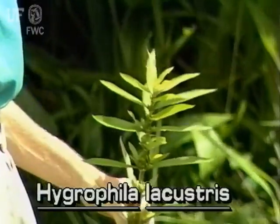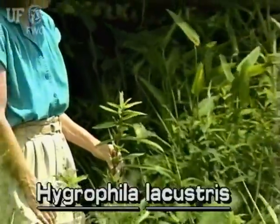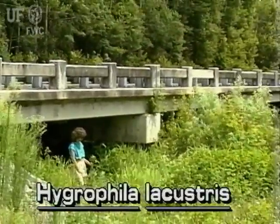Lake Hygrophila, Hygrophila lacustris, is an immersed medium-sized plant. This native grows in swamps, marshes, and drainage ditches of central and north Florida.